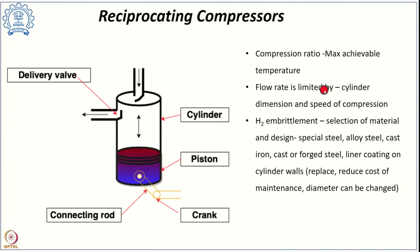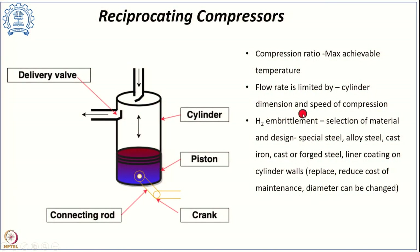If the cylinder dimension is increased to achieve higher flow rates, the system becomes heavier and bulkier, creating inertia forces. At higher cylinder dimensions, increasing the speed of compression causes more vibration, noise, and mechanical stresses, requiring speed reduction again. Conversely, smaller cylinders allow better compression speeds but limit the flow rate. So with reciprocating compressors, there is a definite limit to the maximum achievable flow rate.